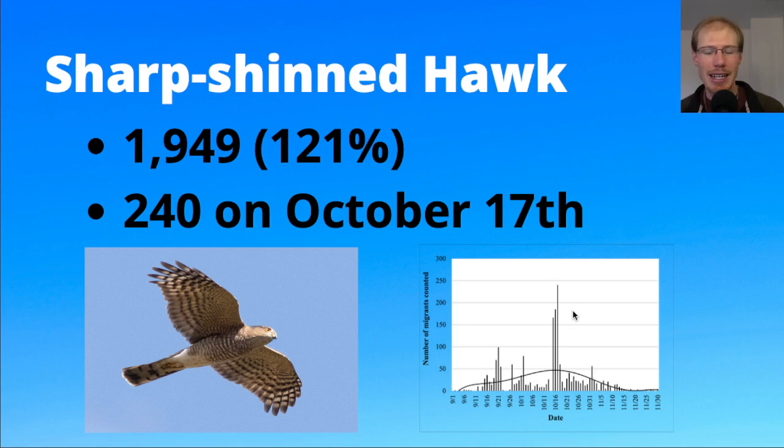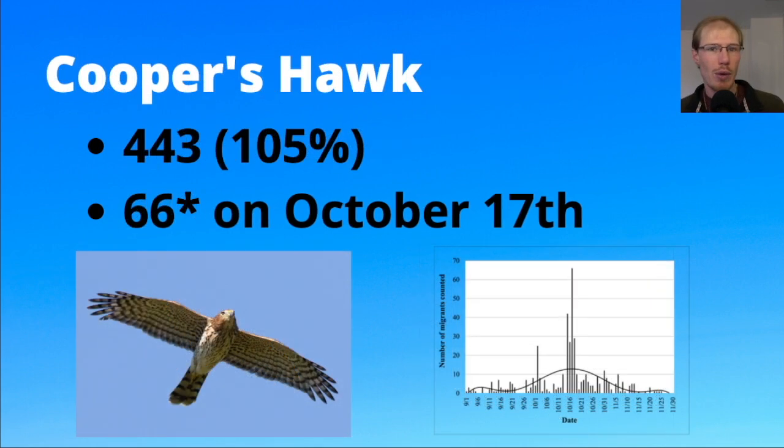For Cooper's hawks we had 443, just above the average, and we set a new single-day record of 66 on October 17th — the same day we had the highest count of sharp-shins as well, so that was a really big day for accipiters and a lot of fun. Looking at the graph for Cooper's hawks, just like for sharp-shins, there was a really big peak right in mid-October.